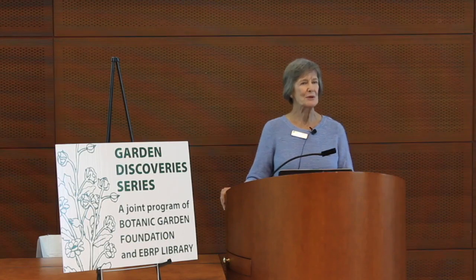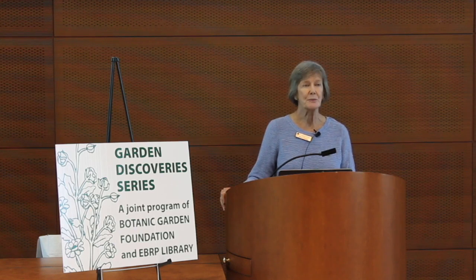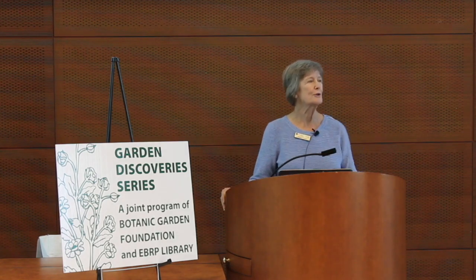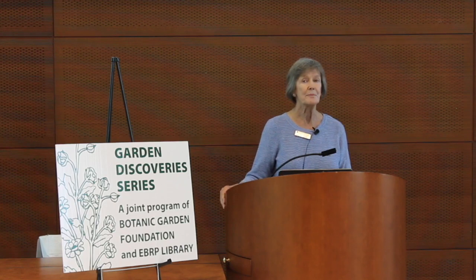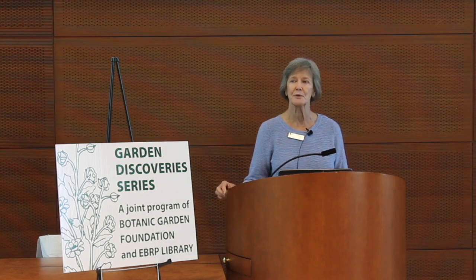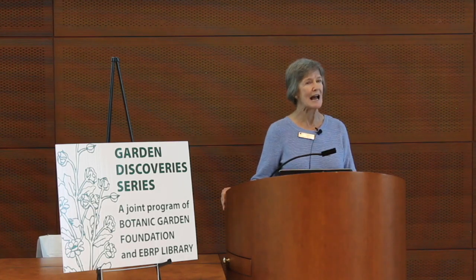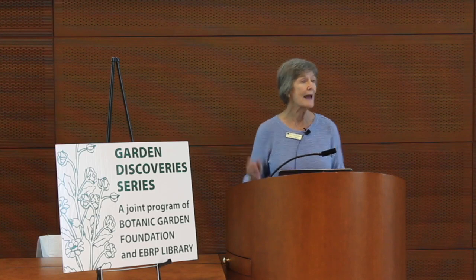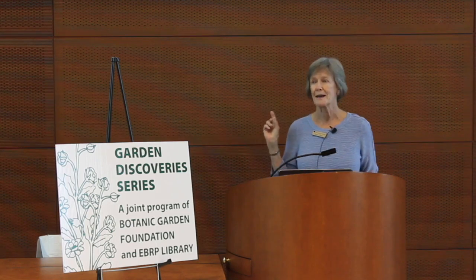Good morning. Welcome to the Garden Discovery Series on this second Saturday in May. This is a collaboration between the Botanic Garden Foundation, which are the volunteers that help with the gardens out here, and this wonderful Goodwood Library that provides the conference room and all the audio visual for this event. I am Mary Tharp. I am taking the place of Juliette Chapo, who at the last minute was unable to present this program. I stepped in on Friday, and I'm a Master Gardener, certified through the LSU AgCenter to present this program. I thank the Master Gardeners Archives for this wonderful PowerPoint by Pat Rutherford on colorscapes.